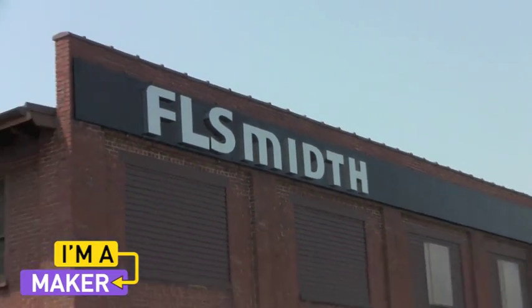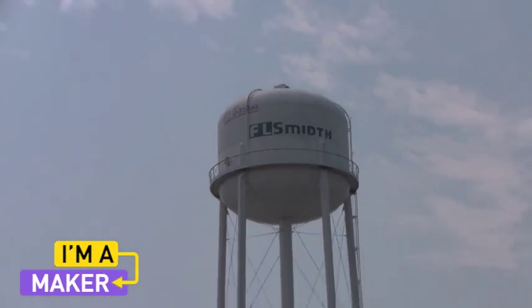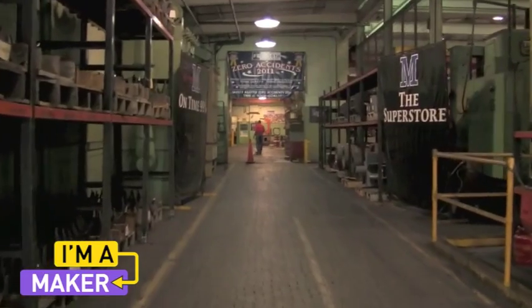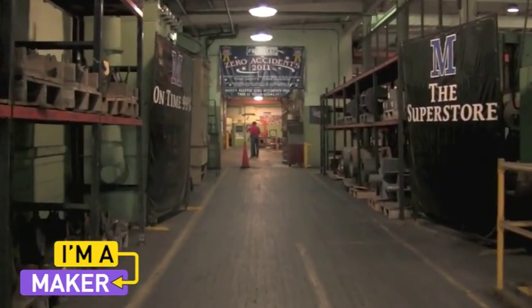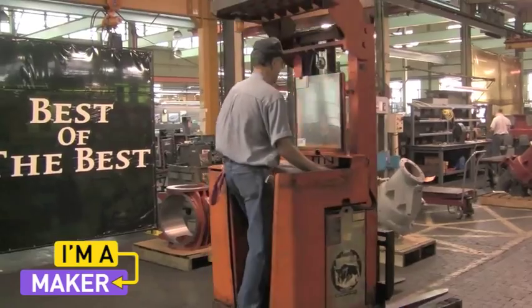F.L. Schmidt is the world leader in cement plant design and the technology and systems that are all put into those plants to make that process happen. They also have a minerals group that addresses the copper market, gold, coal, and zinc markets, and provide the same service.